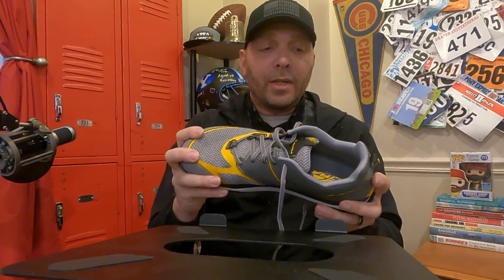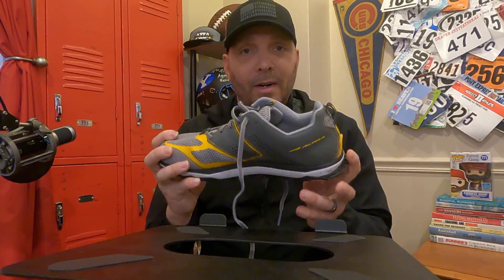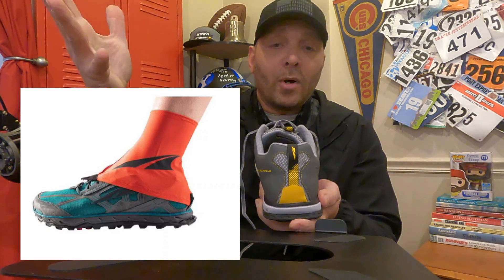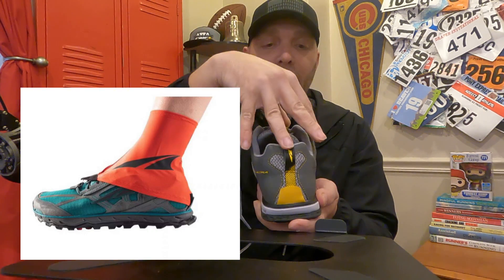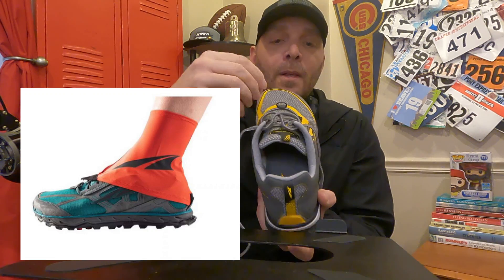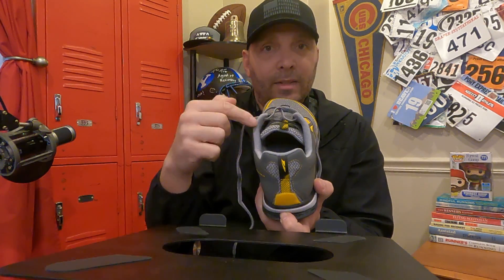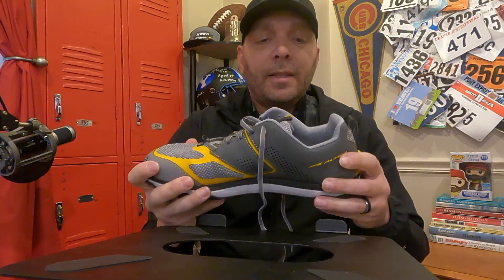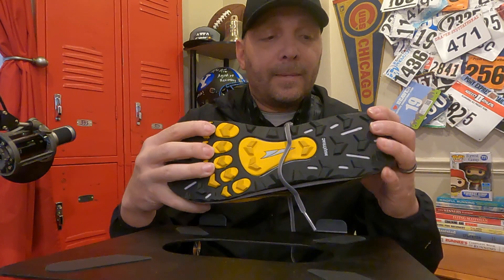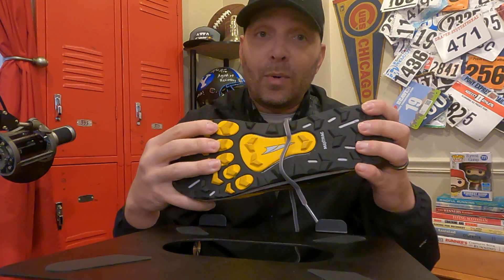The cool thing about trail running shoes too — a lot of people when these first came out asked: what is this back here? It's a gator trap. It's a cover for your shoe — think of it like a raincoat. It goes around your heel on the upper, kind of goes down and velcros on the backside, and then a little loop in the front clips on so that no dirt, rocks, or debris get in there. You're basically sealing off your ankle into your shoe. That's what a gator is. Beyond that, what I really like is the good grip — it's pretty sticky, which is great when you're running on trails.